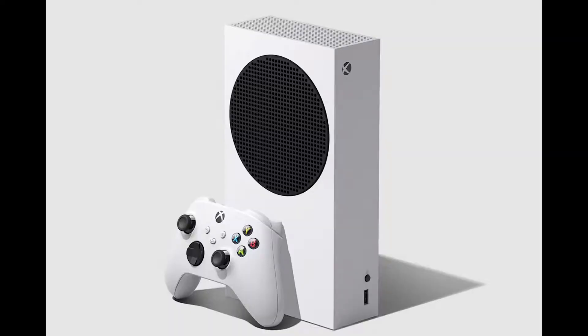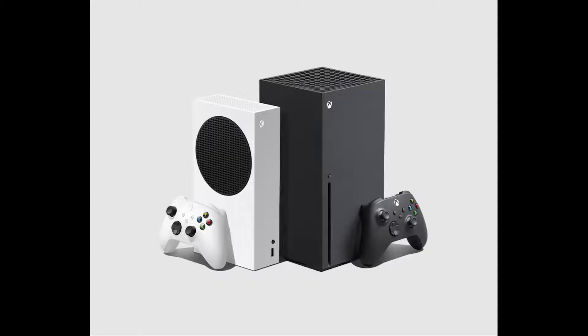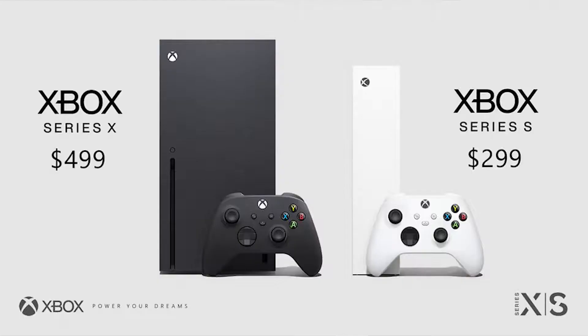Hey guys, Thunder E here, and this is the video we've been waiting for — which should you buy: the Xbox Series S or the Xbox Series X? Microsoft has fully announced everything in terms of pricing and availability for their consoles, launching November 10th for both the Series S and the Series X, with pre-orders on September 22nd. So that's literally around the corner. Let's look at both consoles.